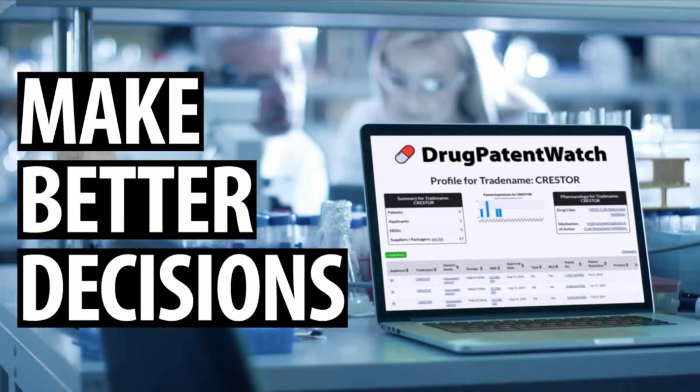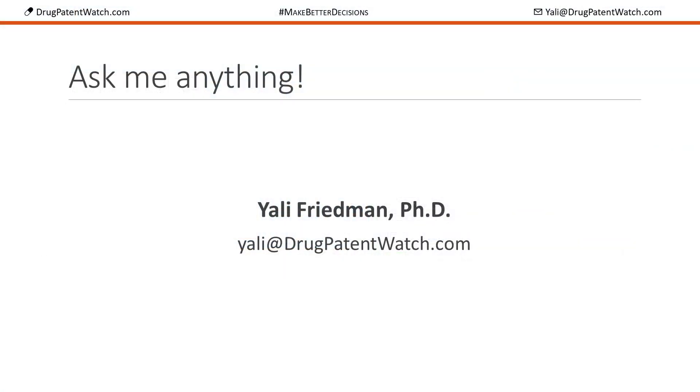I hope you enjoy this course as much as I did putting it together. Ask me anything. Here's my email address: yelly at drugpatentwatch.com. I look forward to your questions and comments.